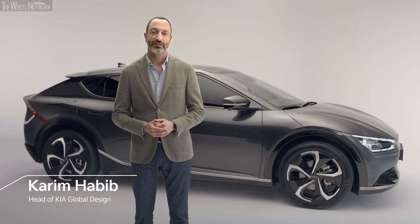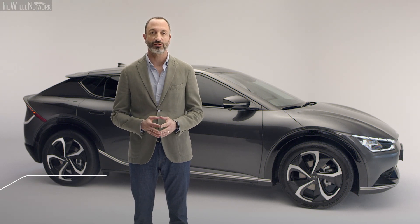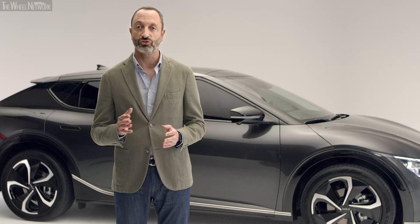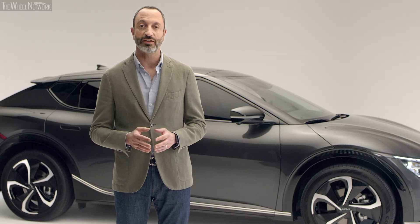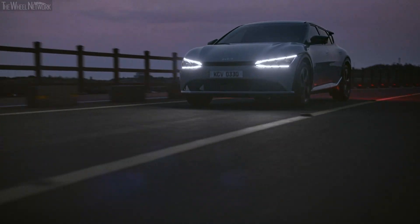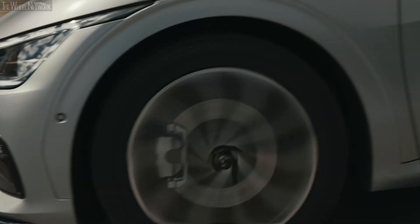Hello everyone. Thank you for taking part in the Kia EV6 driving experience. I'd like to give you an insight into the design highlights of the EV6. I will begin with a short overview of the many design features we've been working on. We designed the EV6 with the ambition to inspire and improve the lives of our customers.